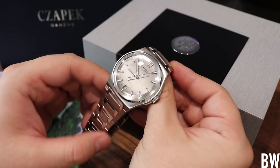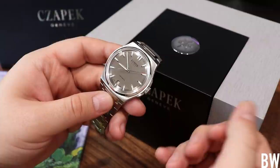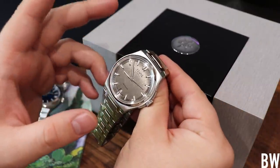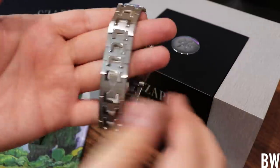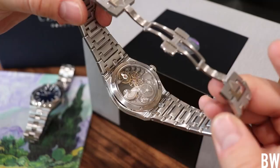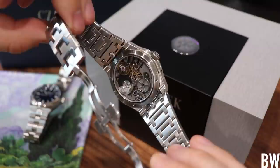So this is the Chopard Antarctique Terralite — this is the Lame dial. This carries the in-house SXH5 caliber. Let's talk about the movement because for me this is one of the highlights of the watch and a huge selling point.